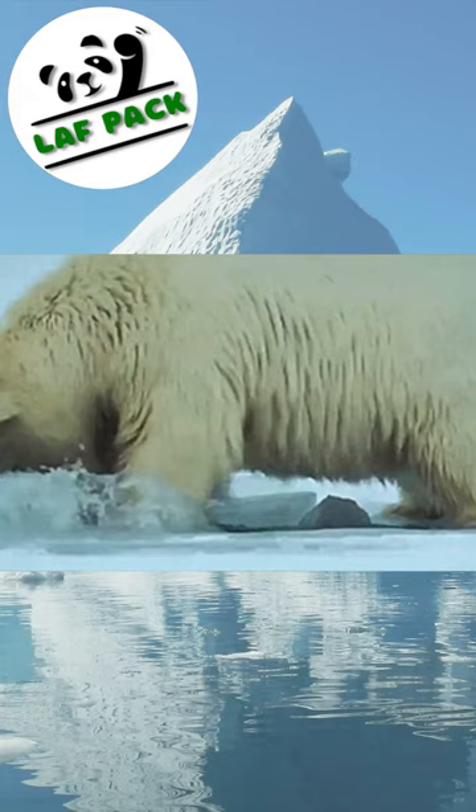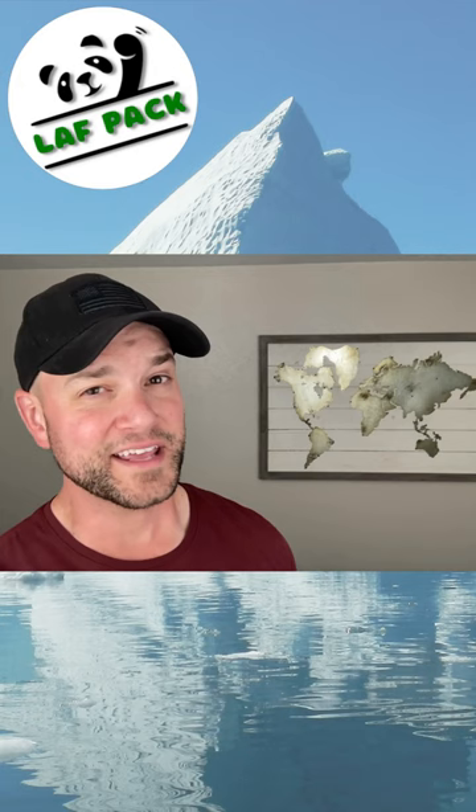But one of their favorite foods to eat are lemmings. In order to get one of these little lemmings, the Arctic fox has to break through a thick layer of snow to grab one of them.